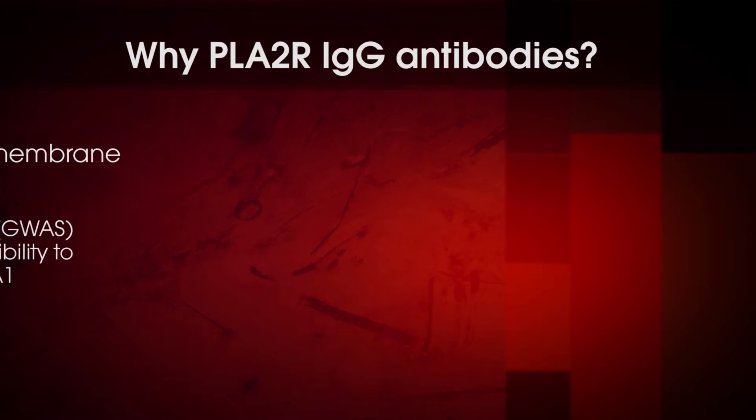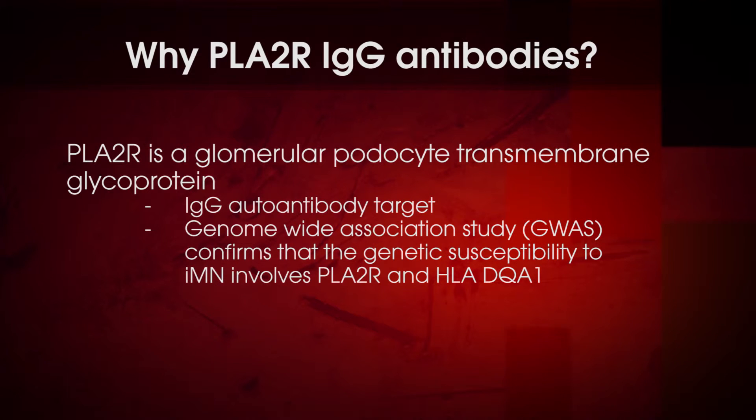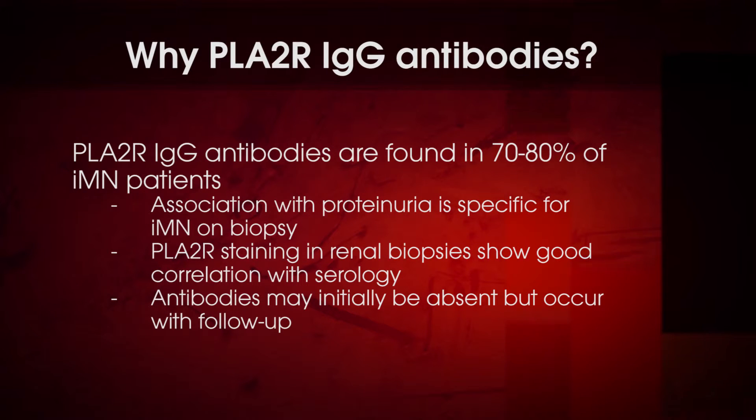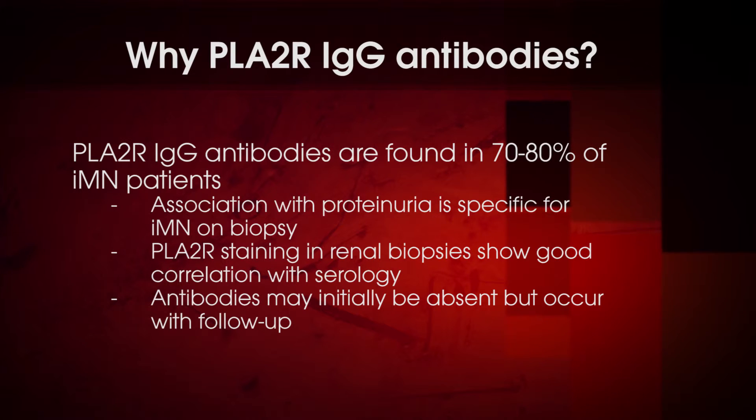Phospholipase A2 receptor is a glomerular podocyte transmembrane glycoprotein. Detection of IgG antibodies to phospholipase A2 receptor and genome-wide association studies confirm that the genetic susceptibility to primary membranous nephropathy involves phospholipase A2 receptor and the HLA-DQA1 molecule. Furthermore, the presence of phospholipase A2 receptor IgG antibodies in association with protein in urine is specific for the diagnosis of primary membranous nephropathy.